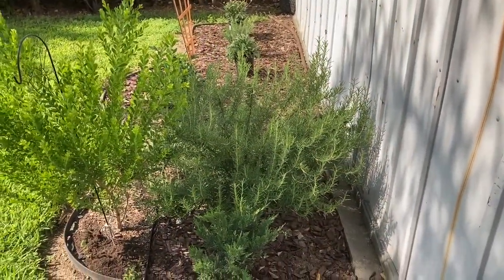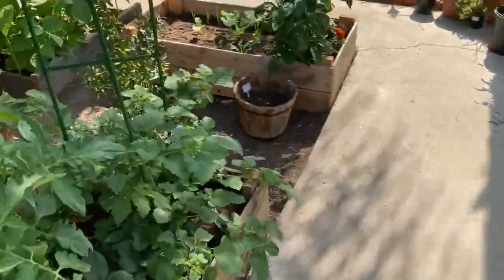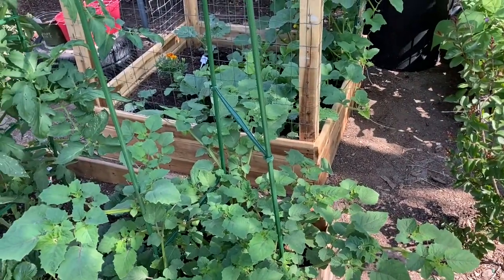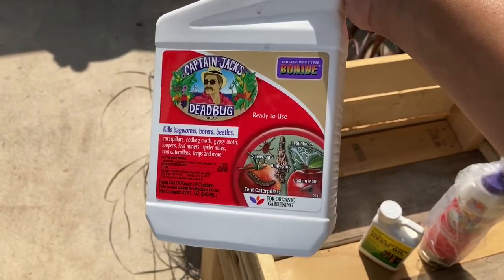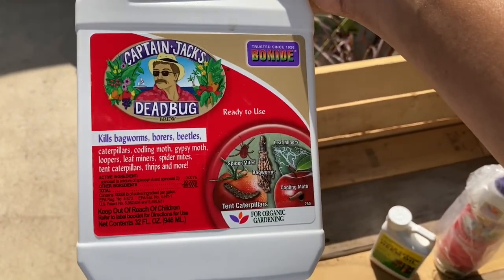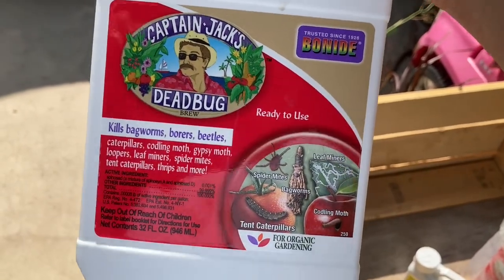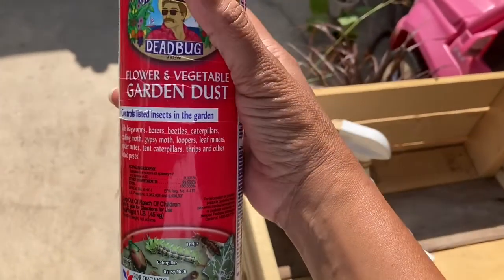Rosemary is beautiful — nothing messes with it, absolutely no pests on that. The most I get are spider webs and I'm constantly brushing those off. Let me show you what I've been using for pests. The first thing I tried was Captain Jack's Dead Bug Brew spray. You can see all the things it says it kills, and I honestly didn't have much success with this. It goes on like a spray — you pretty much just saturate the leaves, under the leaves, and the stems. I think if you had aphids or something like that this would work pretty well, but it didn't do much for me.